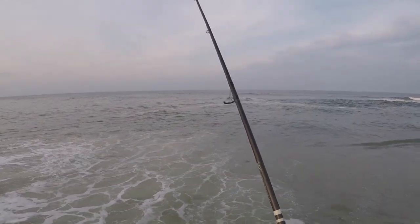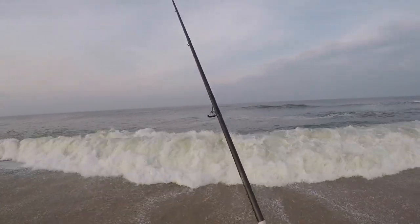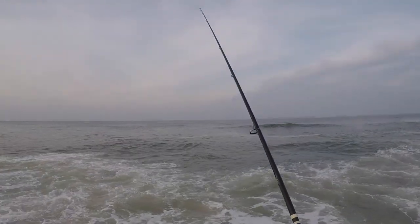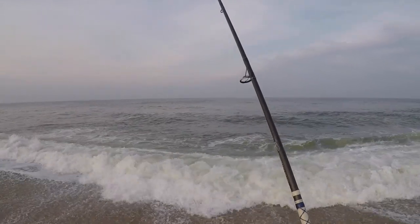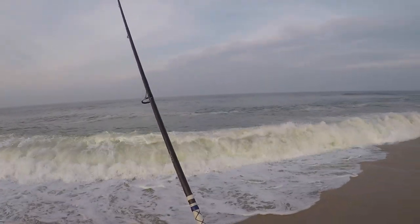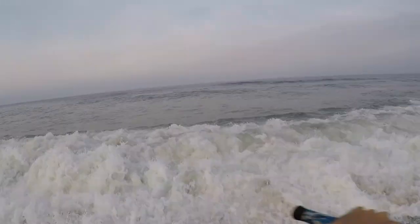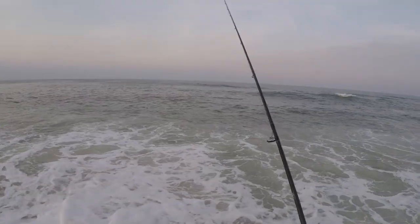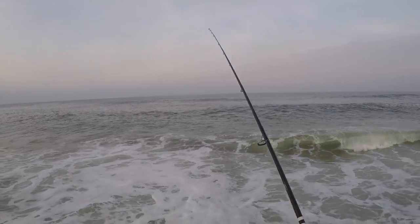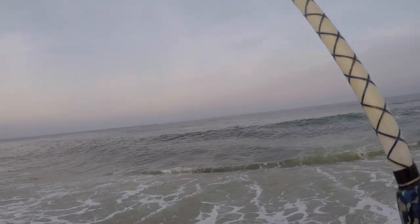The bite is on right now — it's crazy because I didn't have a single flounder bite for the first hour and a half, two hours that I was here. Look, there's another one, and now they're biting every cast.